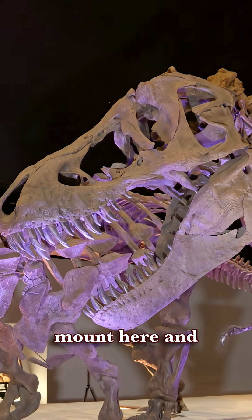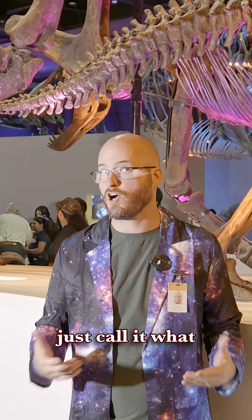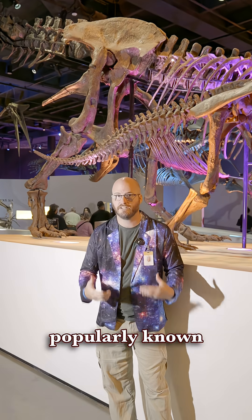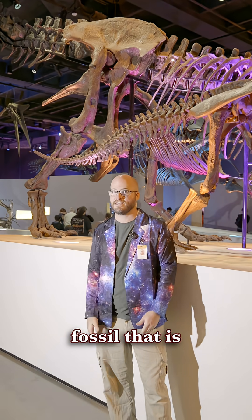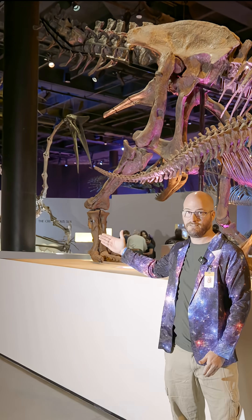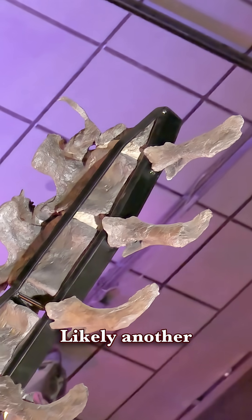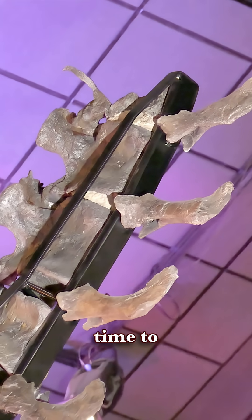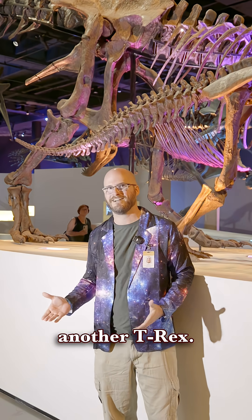So let's go behind this mount here and check it out. We're here at — let's just call it what it is — Wyrrex's rear end. Wyrrex is popularly known for the trace fossil that is its severed tail. What severed the tail? Likely another T-Rex — another T-Rex was the only thing strong enough at the time to bite through another T-Rex.